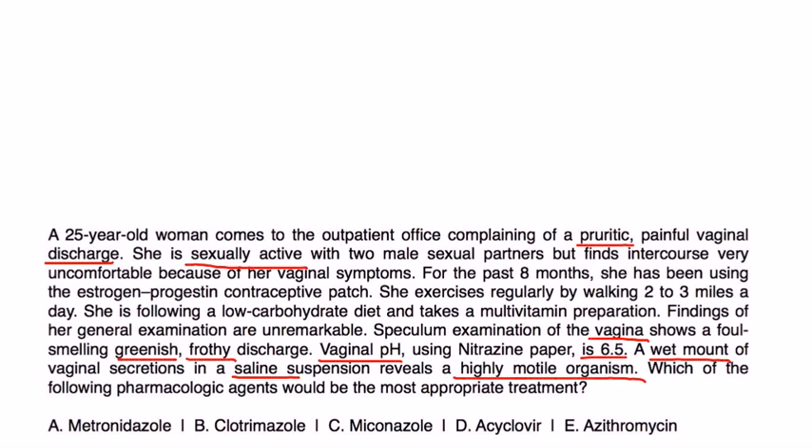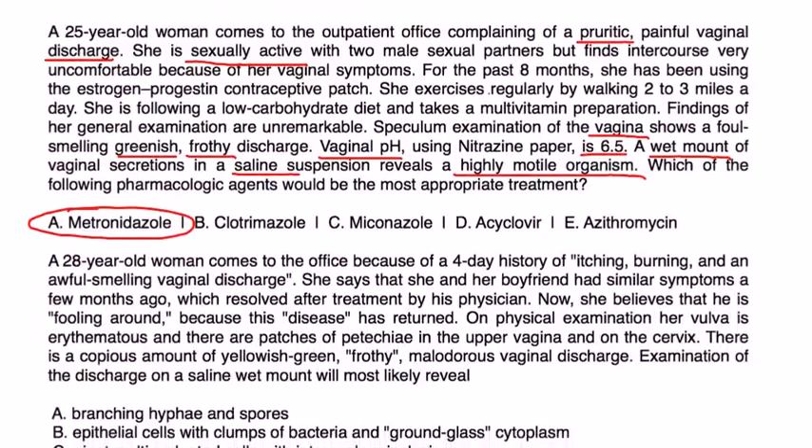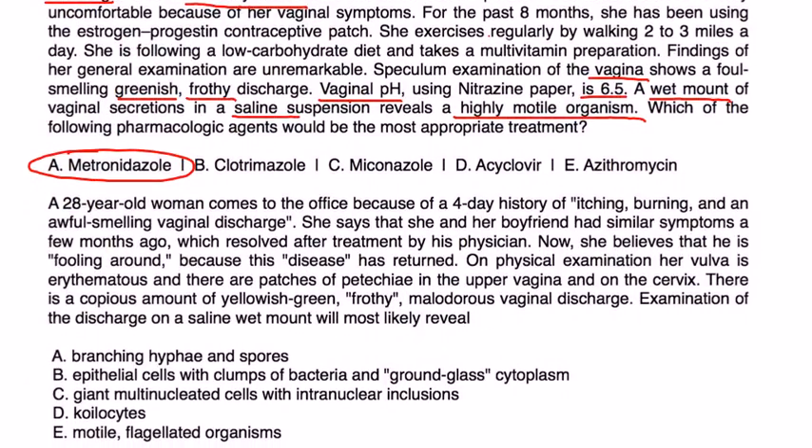This clinical vignette is a very good one — it gives a lot of information. Without a doubt this is Trichomonas, and they're asking what treatment to give. The most appropriate treatment for Trichomonas is metronidazole.